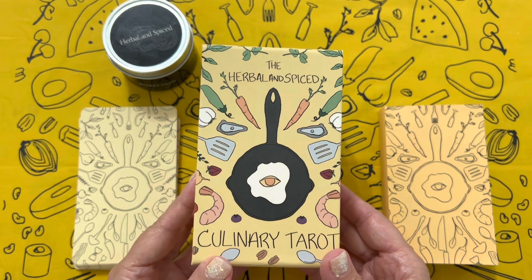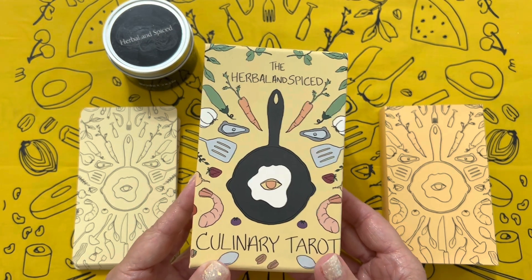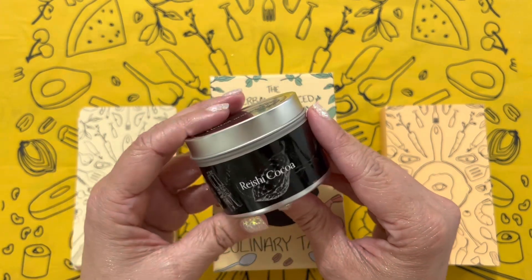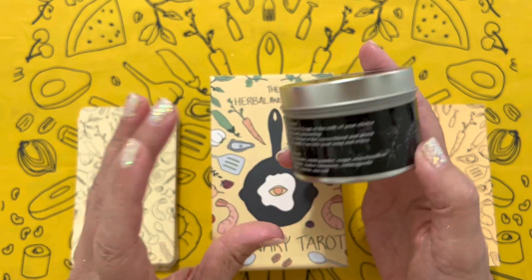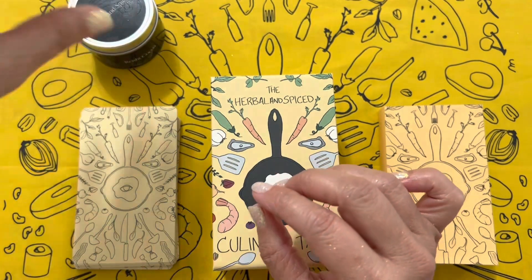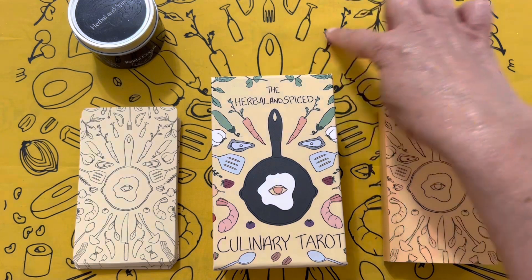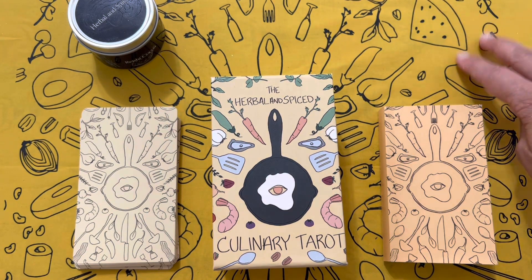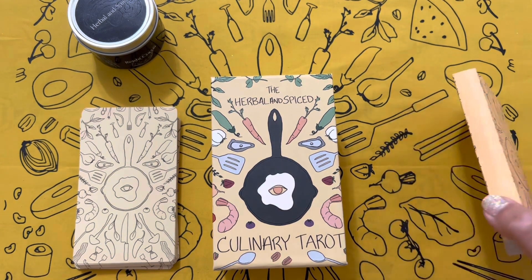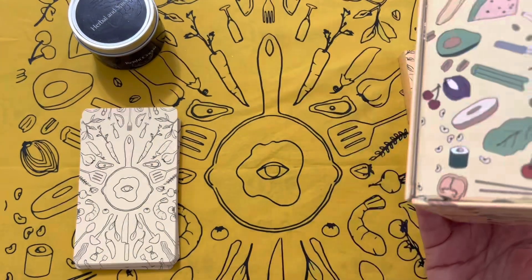So that was pretty cool and I'll show those to you now. One of those rewards was the herbal and spiced reishi cocoa blended by the creator herself — I've already had a cup, it's quite nice. Another one of the rewards is this altar cloth. You can use it as an altar cloth, you could use it as a tarot cloth. It's the perfect size for a bandana if you want to treat it as an accessory — probably quite a lot of uses for it if you get creative.